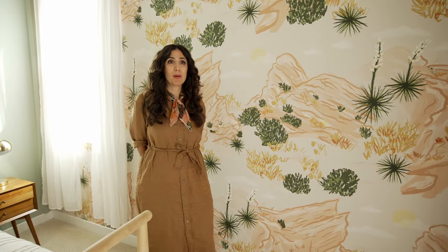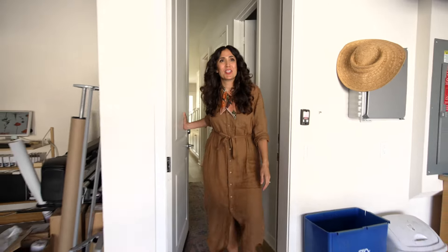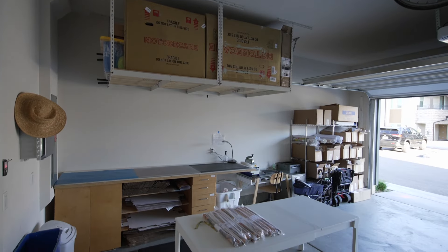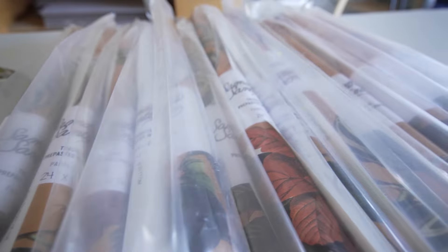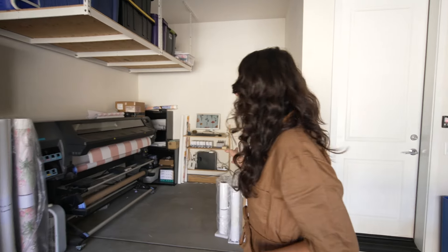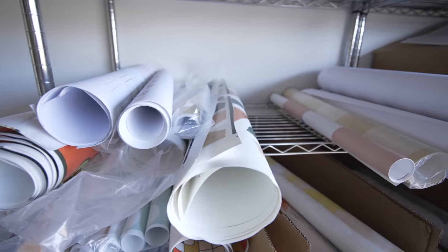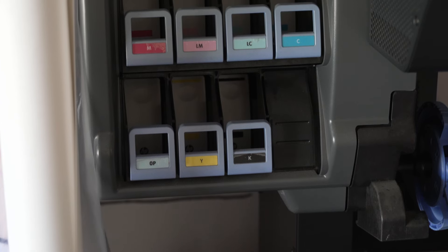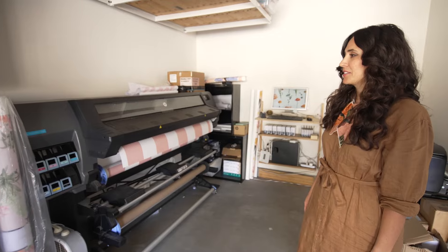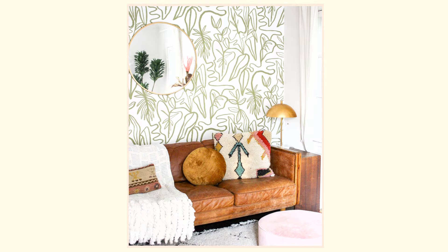The last space I have to show you is where I actually print all my wallpaper. This is my garage — my home studio, workshop, office, and manufacturing facility all in one small space. Over here is my printer. It prints my wallpaper, my window film, my contact paper, my labels — it does everything for me. It's a beast. It has printed every job I've produced and helped me make so many beautiful things.